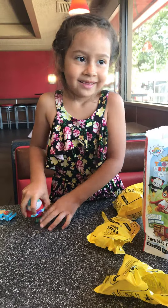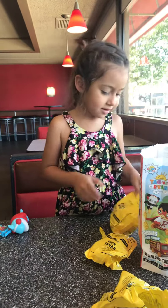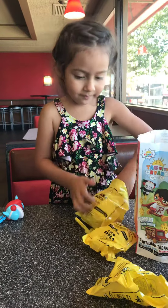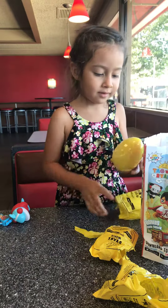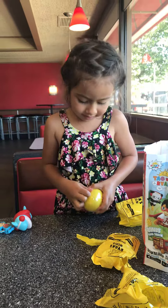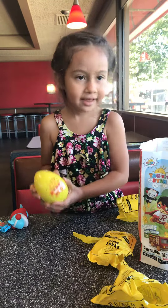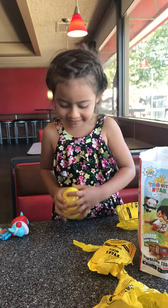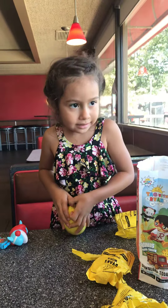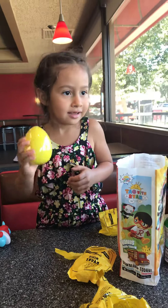Do you know who that is? Open the big one. What is it? Egg. Egg? There's candy inside. Candy? Open it.